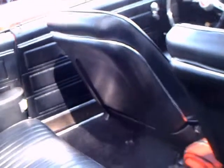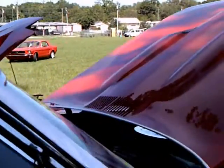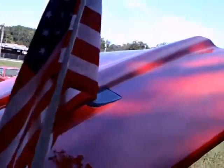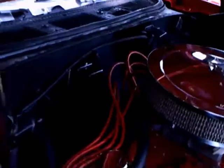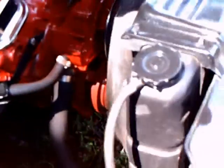There's no console. But all that chrome under the hood really looks nice and dresses up the car.